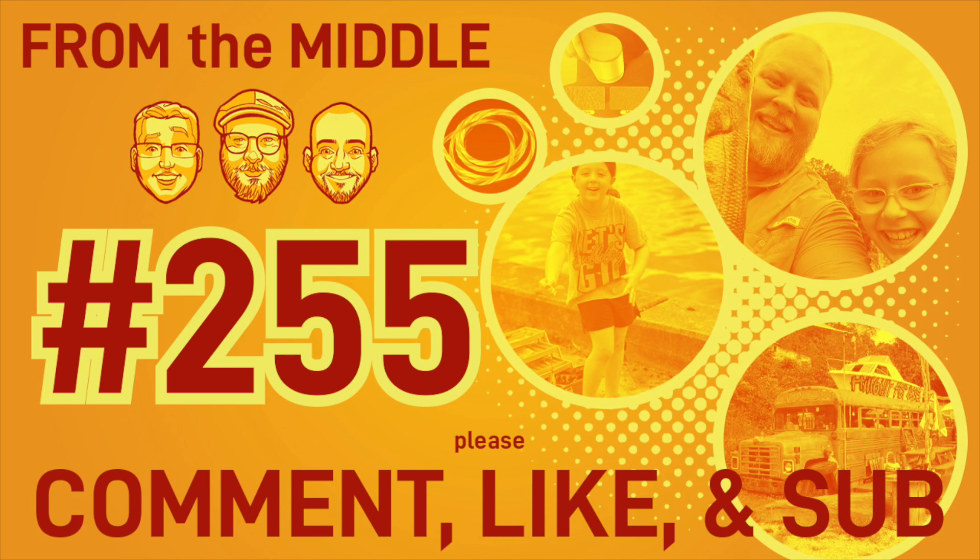From the Middle is a founding member of Odd Pods Media. Hello everyone, and thank you for tuning in to episode number 255 of From the Middle. We are three middle-class guys living in the middle of America in the middle chapters of our lives with points of view somewhere in the middle. Instead of telling you how great this episode is, I'm going to give you a few keywords to let you know what we discuss.